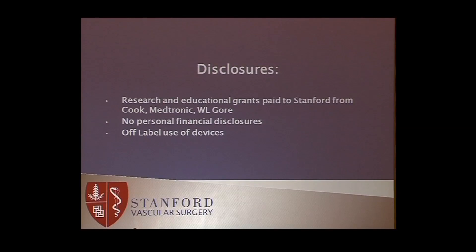Same disclosures, but if anybody wants to pay me, I'm happy to take money. Again, off-label use of devices.